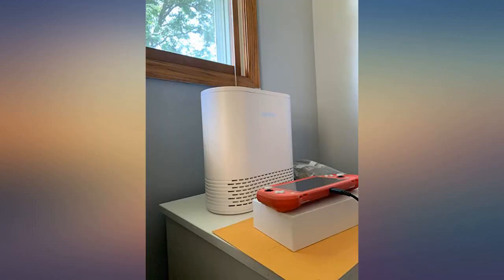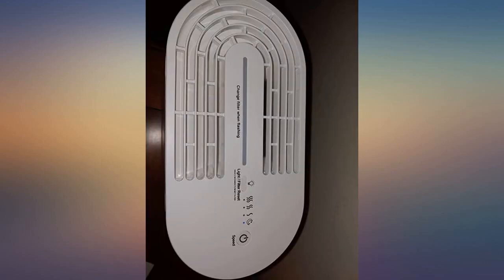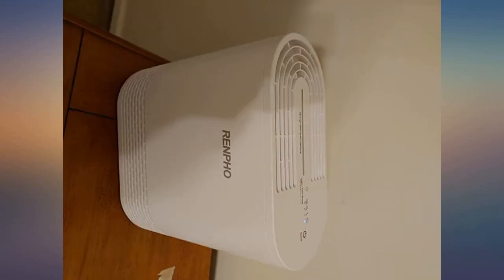It also has a high power mode. I turned it on for a few hours after vacuuming to gather all the dust. It's much noisier, but the airflow is strong. I am much more impressed with this than I was with a purifier I got from Best Buy.